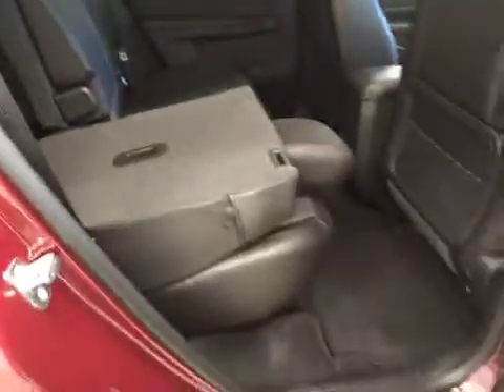Rear options include power side windows and a 40/60 bench split seat with built-in armrests and cup holders. Seats fold down for extra cargo storage.